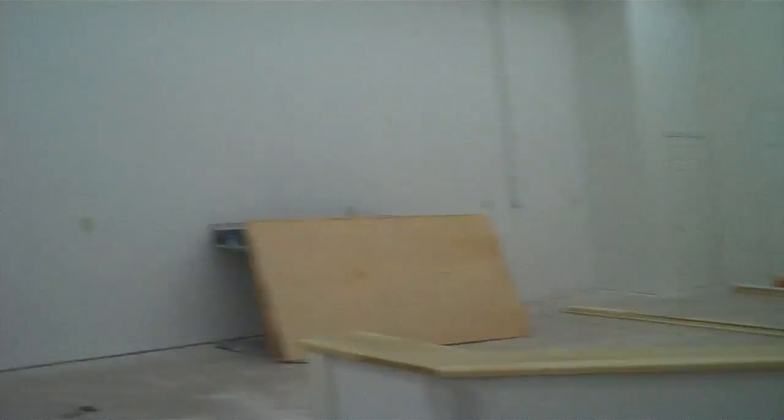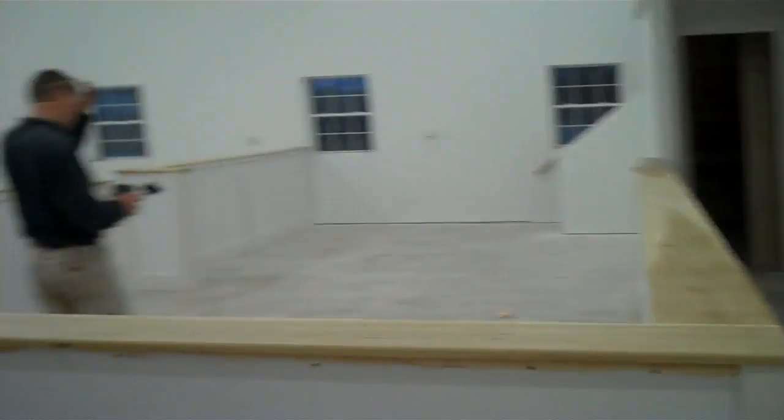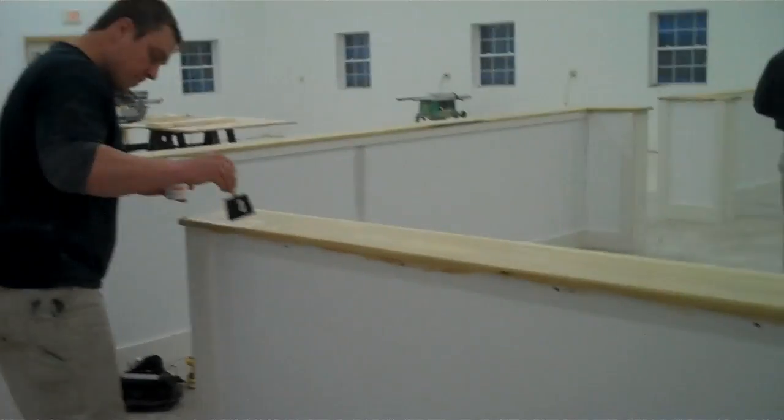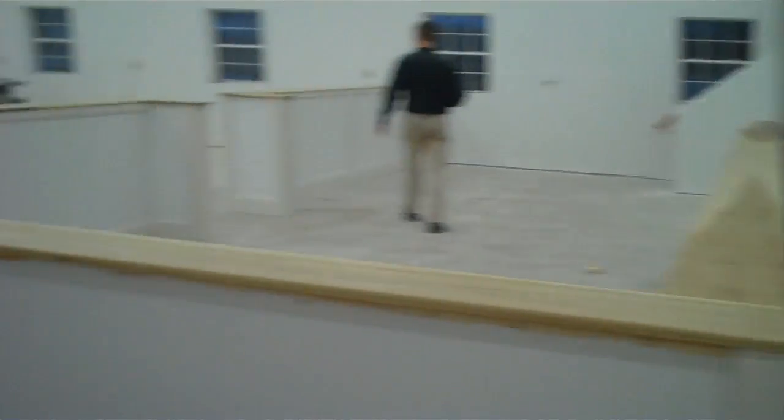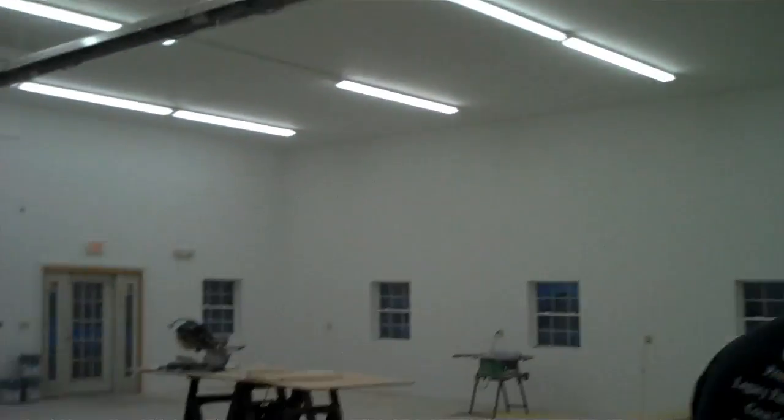It looks way, way, way bigger. And that is the strength and conditioning area with the stained hardwood countertop. Adult's mat area. God, this place looks so big painted white — it's outrageous.